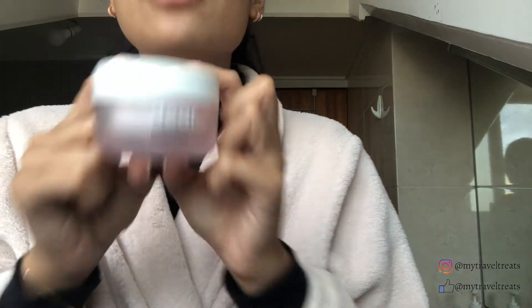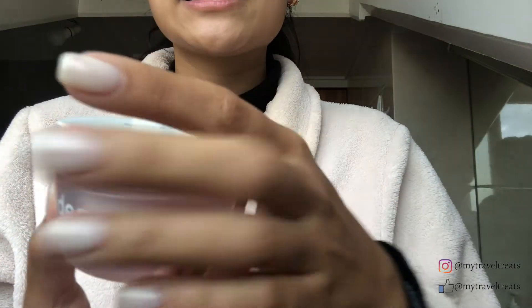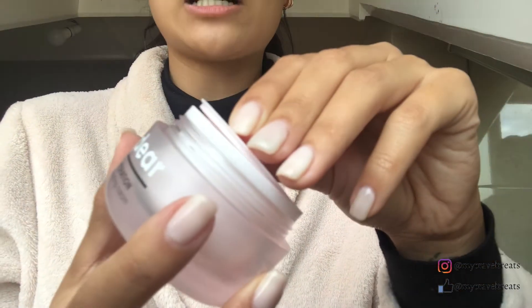I love this cream. This cream is my holy grail — it's a water-based moisturizer. It's so moisturizing and it just feels amazing on my skin. This is like my fourth or fifth tub already. I love this cream.